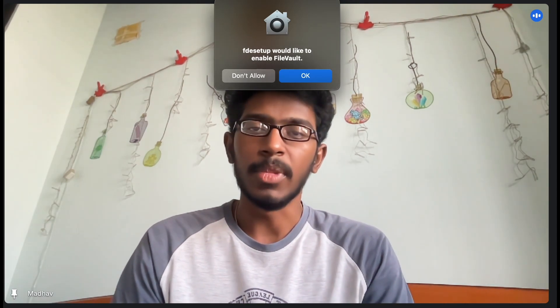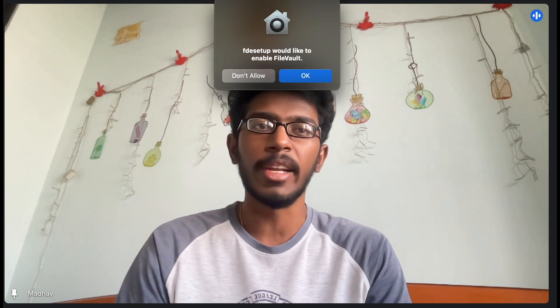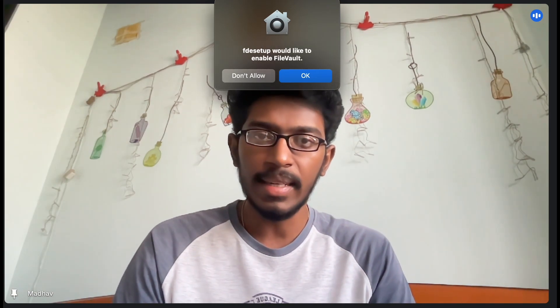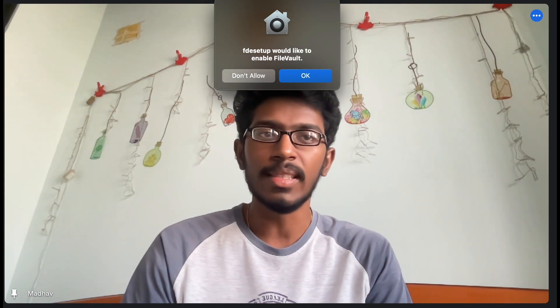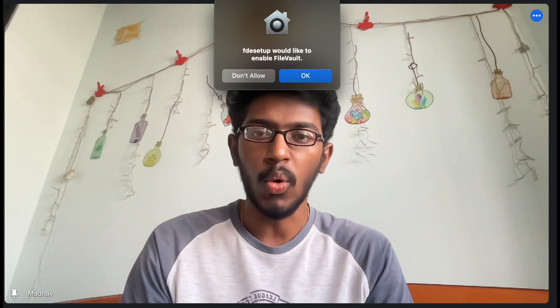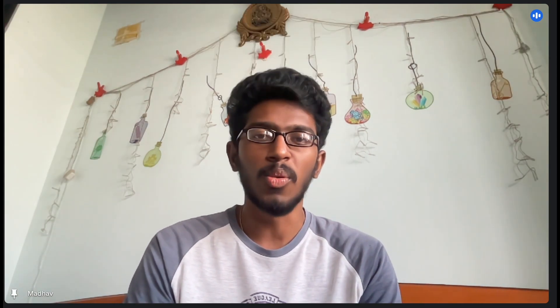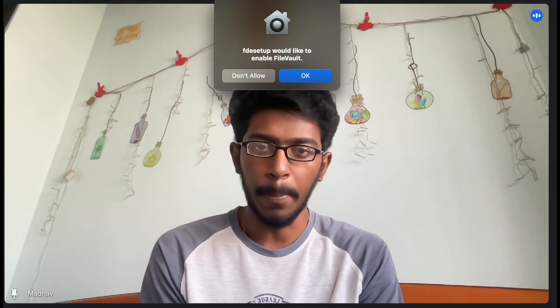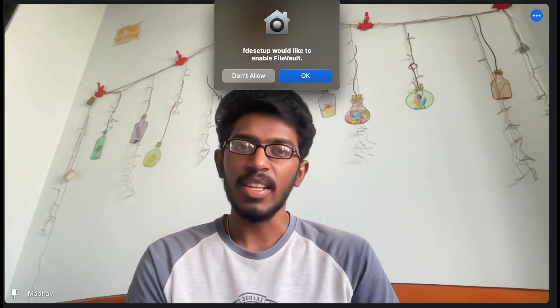After getting shortlisted again, they conducted an online meeting for all shortlisted candidates. An HR explained the next process: Step 4 is a Part A discussion of those three coding questions. They assigned one interviewer per person and discussed our approach — why we used each variable, how we derived our ideas, and asked us to optimize time complexity. The whole point was to test whether we had solved it ourselves or checked anything online.